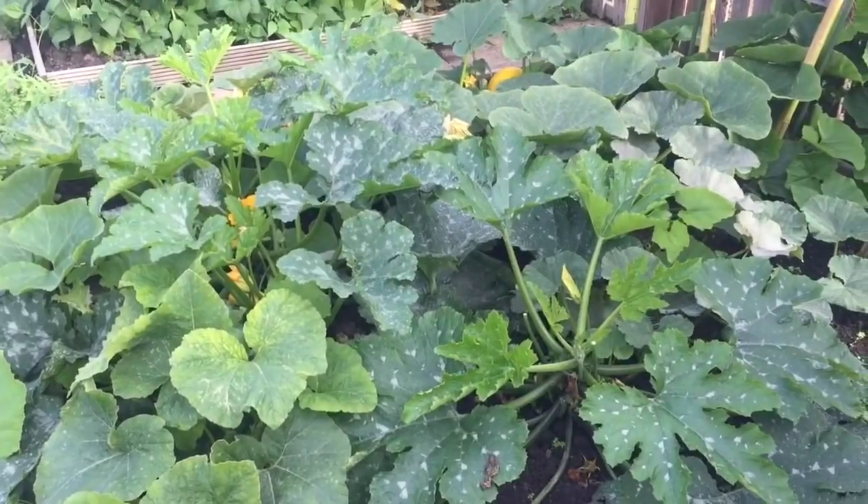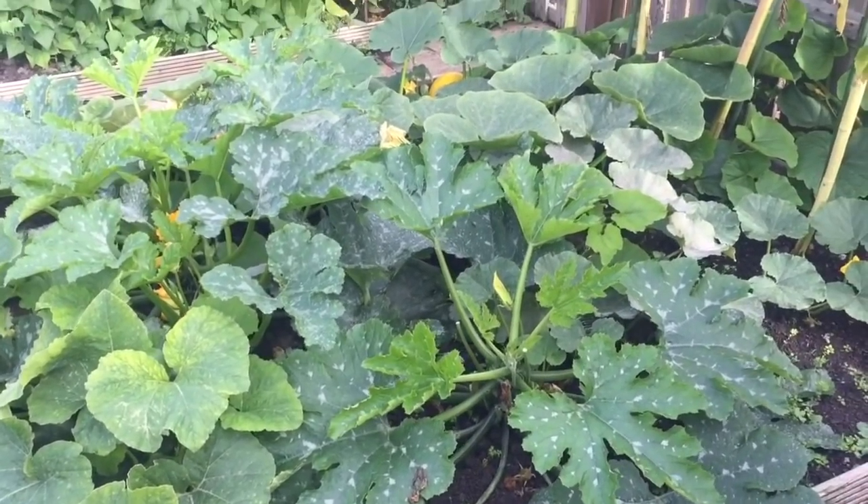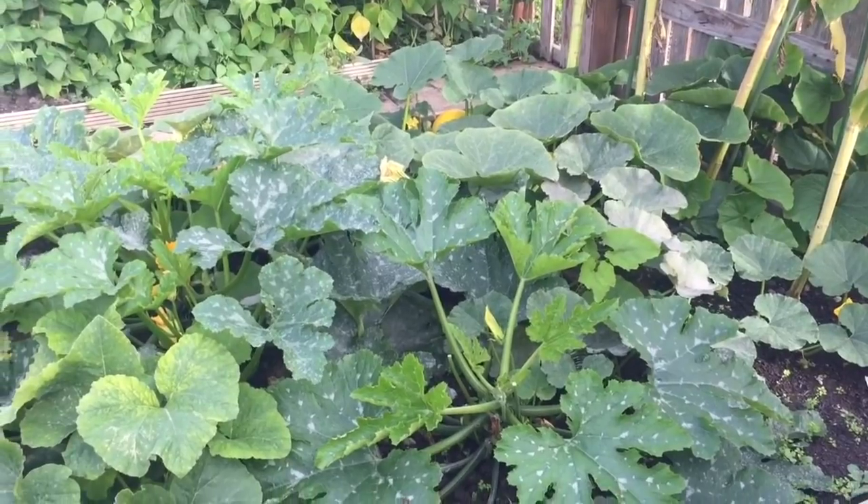Hello and welcome to Nick's Allotment Diary. I thought you might like a tour of the allotment today to see what's growing in September.